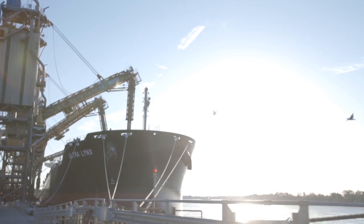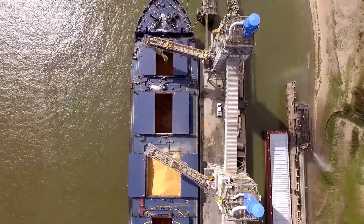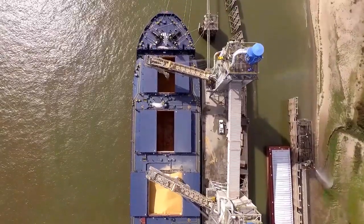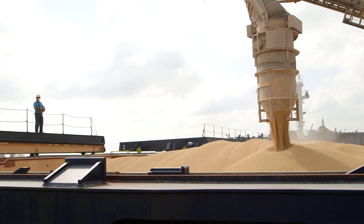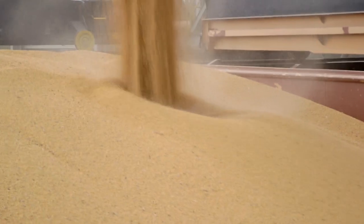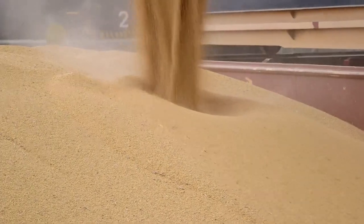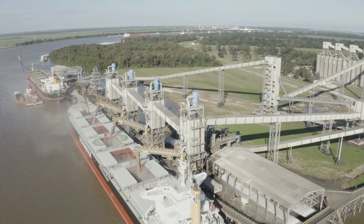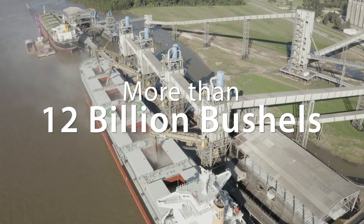In this non-stop operation, an entire single commodity Panamax-sized vessel can be loaded in under 20 hours. The quantity these vessels hold is enormous — each ship loaded at Convent carries the equivalent of an entire season's harvest from 21 average-sized farms. In the past three decades, more than 12 billion bushels have been loaded at ZGC Convent.